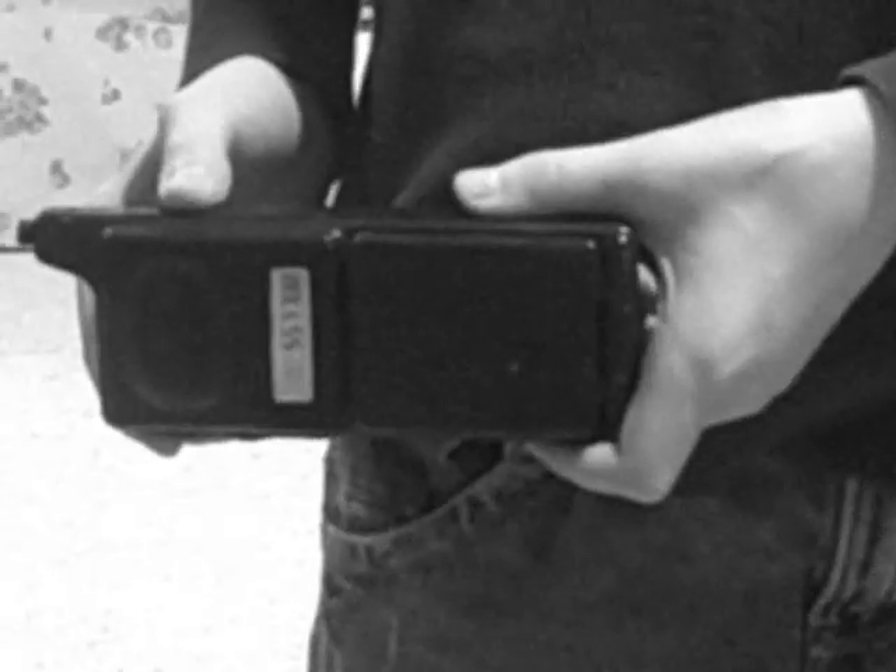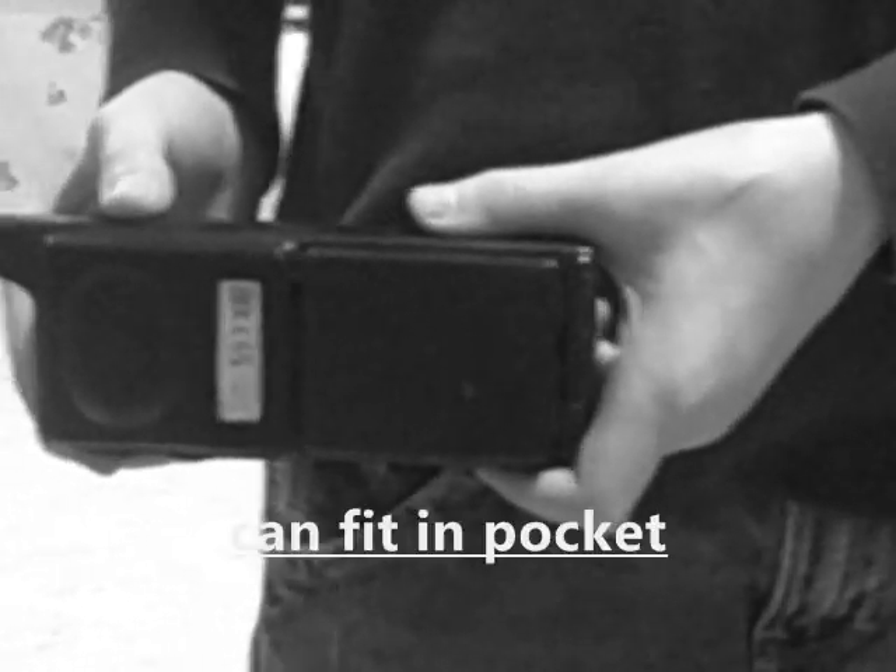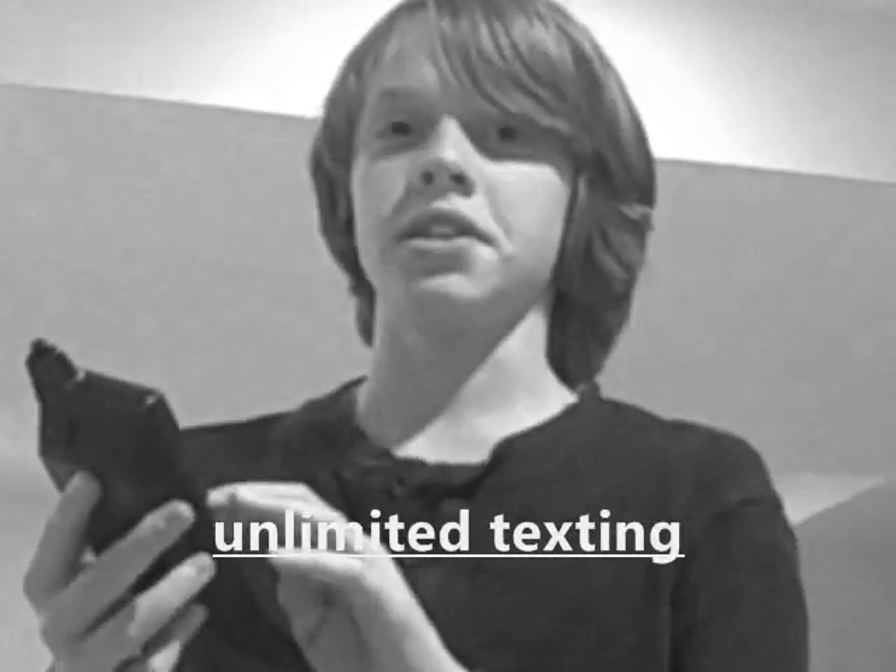It also has many other features. It'll fit easily into your pocket. And also it has unlimited texting. Oh, this thing doesn't have texting. Oh yeah!